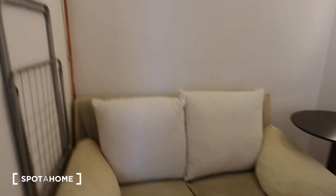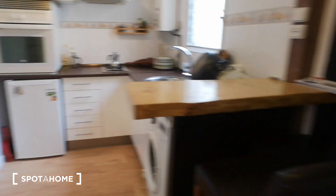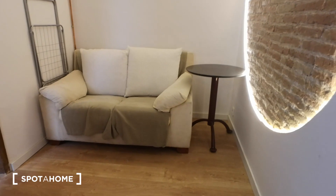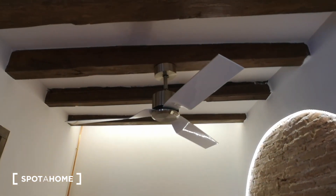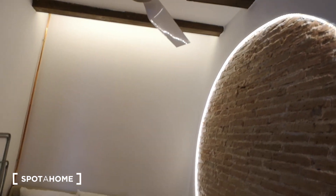This is the living area — living room, kitchen, and dining room all in one compact space. There's a little couch with a beautiful circular light fixture and a nice fan up top that will make summer days much more bearable. There are LED lights all over the place, so the lighting is really nice.